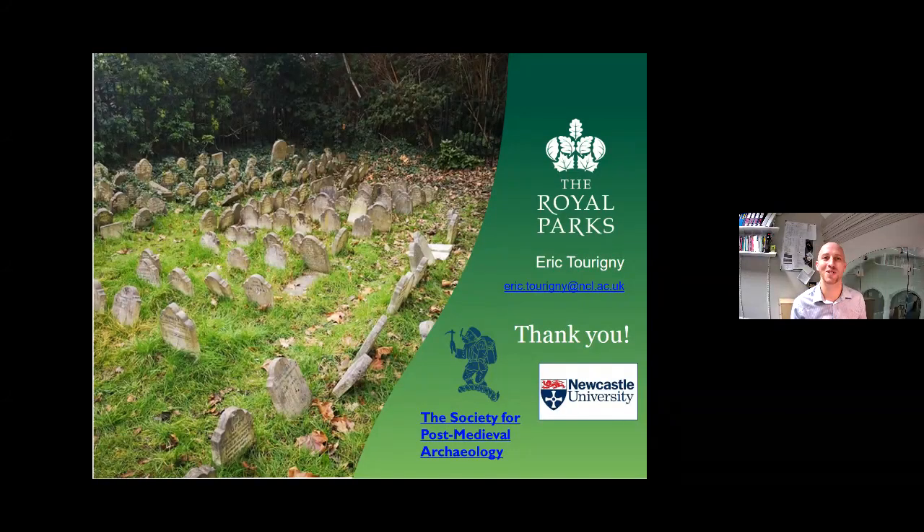Thank you very much for listening. Thanks so much, Eric — that was absolutely fantastic. So many questions have come in. We have about 10 minutes left, so I'm not going to be able to get through everyone's questions. But Eric has given his email address — a lot of people were asking about registers and live pet cemeteries, so I feel like Eric has probably covered that. But if you have any further questions or have any spottings of gravestones, you can let him know.